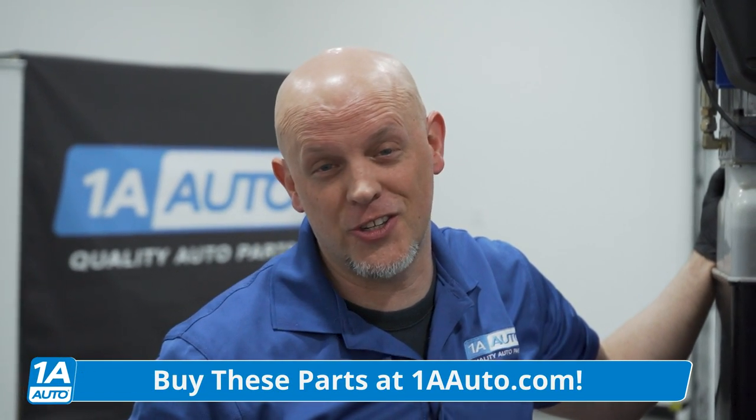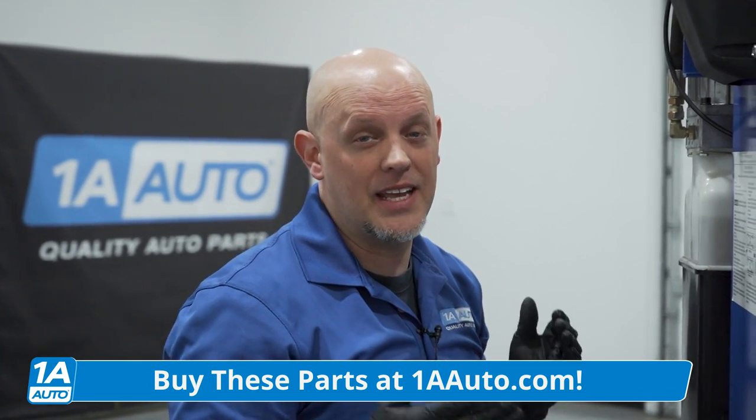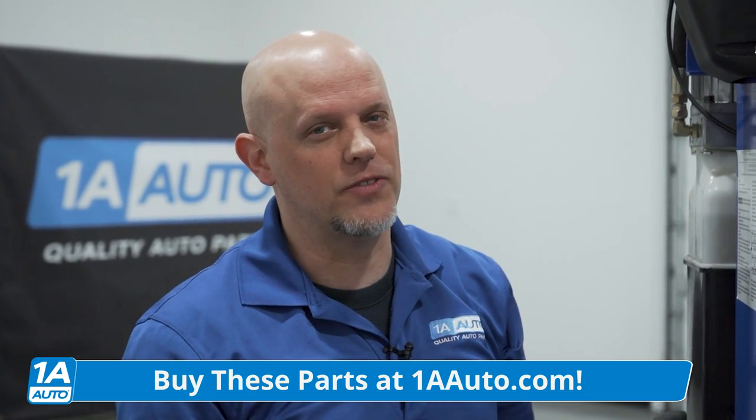When your car is not running right, you're going to need quality auto parts to fix it. Make sure you get yours at 1aauto.com. The catalytic converter is underneath the vehicle, like most vehicles, so we're going to raise it up.